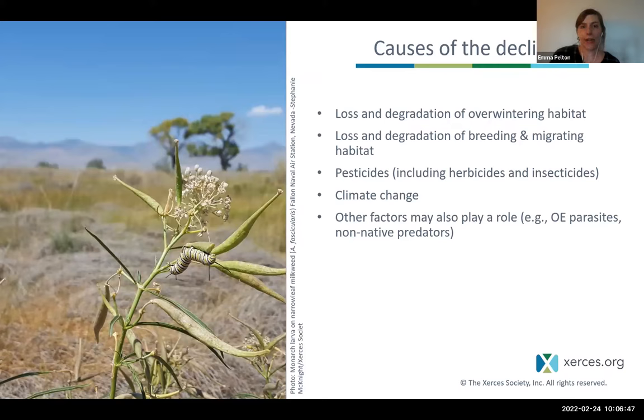Why did we get here? Like many wildlife species in trouble, there's usually not one cause. The big factors for Western monarchs are: loss and degradation of overwintering habitat along the coast; loss and degradation of breeding and migratory habitat throughout the West; and the ubiquitous use of pesticides. Pesticides is an umbrella term including herbicides, which target plants, and insecticides, which target insects. There's a lot of transfer of these chemicals in the landscape that has been associated with the decline of monarchs, butterflies, and bees.